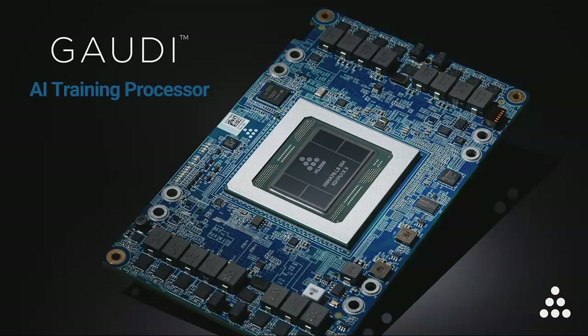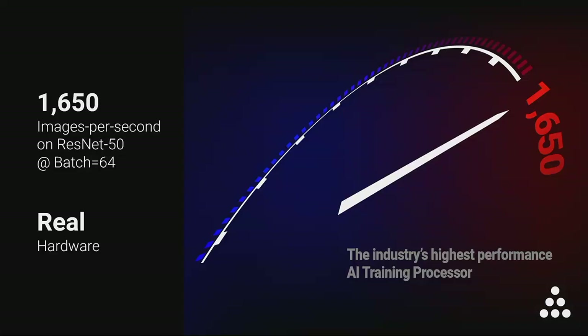This specific processor card is the first one to be offered in the OCP OAM form factor. Gaudi is the industry's highest-performance AI training processor. A single Gaudi delivers a record throughput of 1,650 images per second on the ResNet-50 training benchmark, delivering this record throughput while operating at a very low batch size of 64. You may ask, why should you care about throughput at low batch size?